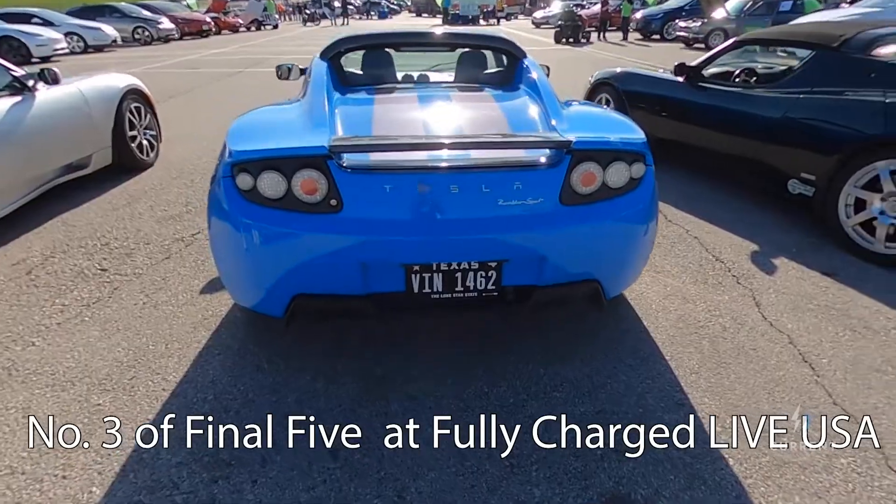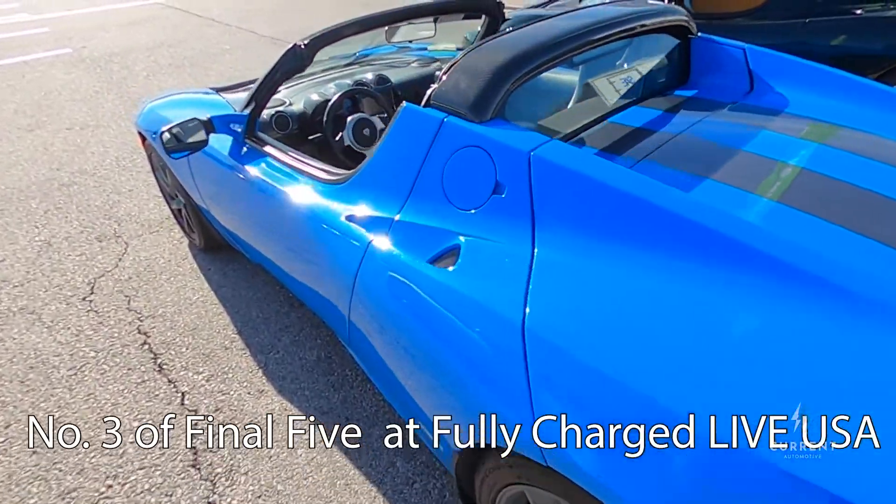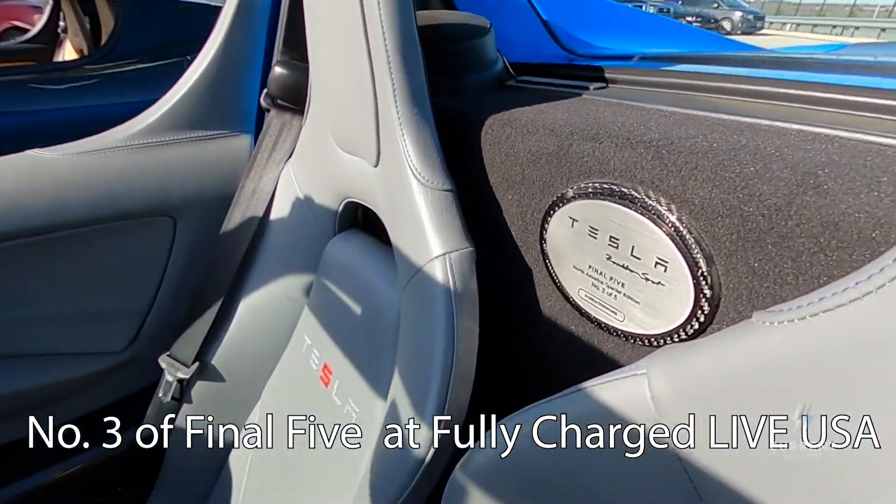The Tesla Roadster was produced from 2008 until 2011. Tesla only produced about 2,500 units for global production, and about 1,500 of those were for North America — 200 for Canada and 1,300 for the US. The last production Roadster ends at VIN number 001464, and the last five Roadsters ever made were called the Final 5 Edition, featuring special paint, special stripes, special interior — very similar to this — and a $200,000 MSRP. But no difference in terms of Roadster Sport performance: 0-60 in 3.7 seconds.